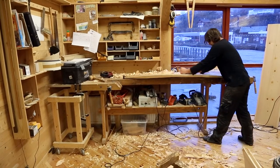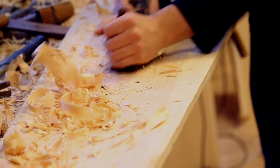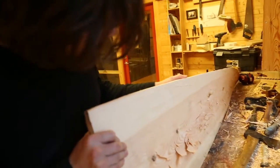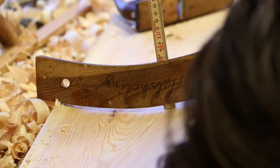In principle, an Oselvar boat is built in the same way today as it has been built for centuries. The whole building process is a handicraft, and the most important tools are the axe, planer, and clink hammer.